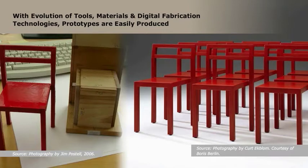Tools, materials, and digital fabrication technologies have significantly evolved over the past 20 years. With the advent of plaster printers and 5-axis computer numeric-controlled (CNC) devices, working prototypes are easier and more economically feasible to produce than in the past.